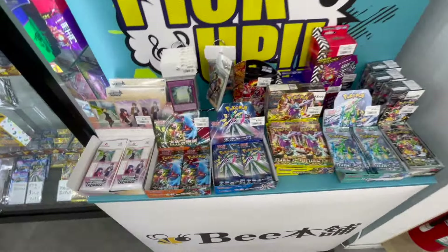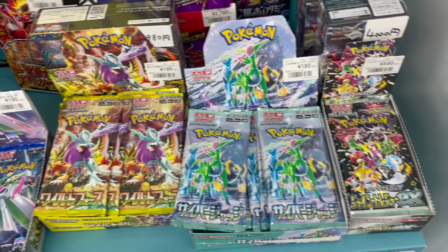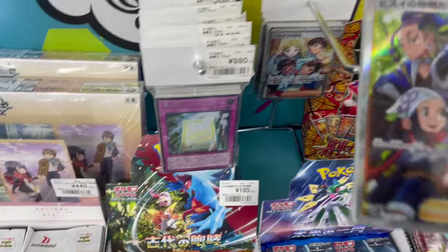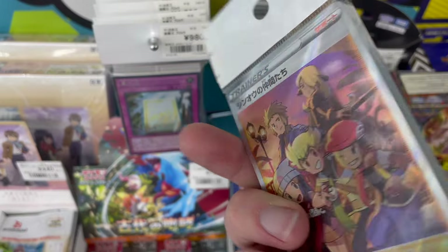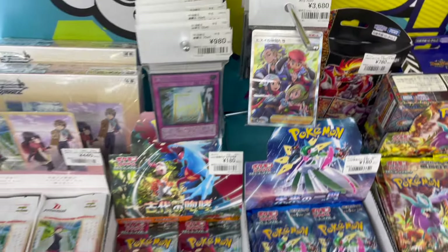As of the recording of this video, they had Future Flash, Ancient Roar, Wild Force, Cyber Judge, and Shiny Treasure EX. They also had these mystery packs called Block or Reaper, which I found quite interesting for the price. The concept is simple: you can see the first and last card of the pack, but not what's in between.